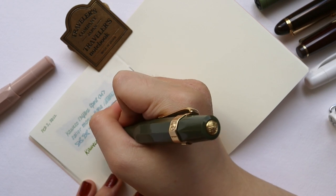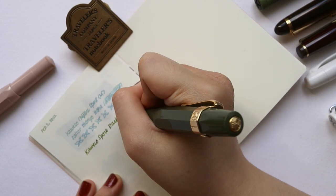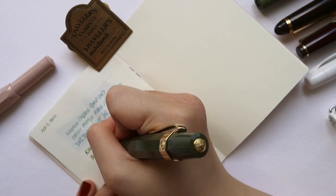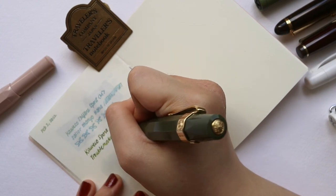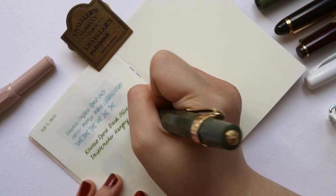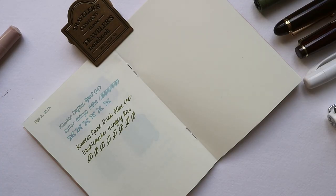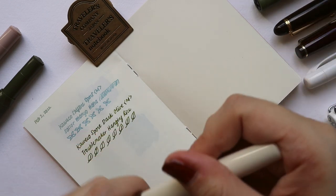This one is a Troublemaker ink in the Kaweco Sport Dark Olive. Sometimes I try to match the ink color with the pen because it's easier to remember what color is inside. Usually for my olive pen, I like to use greens since I have a lot of greens. It doesn't have a lot of color-changing properties, but I really like it — it's a nice, true olive for me.